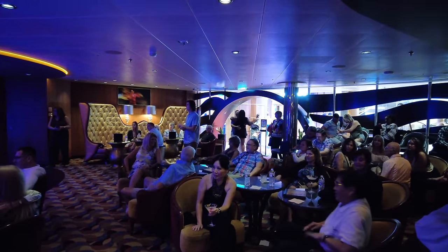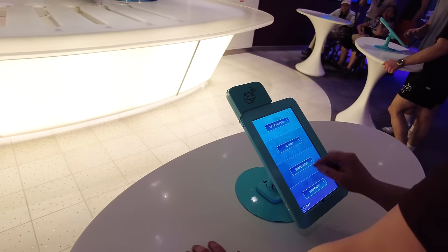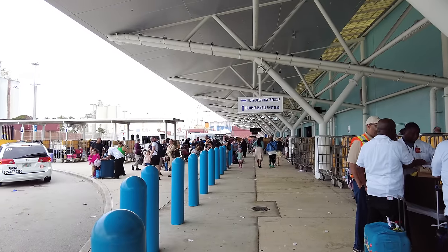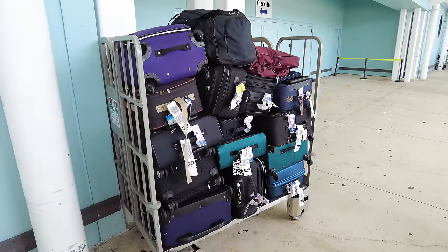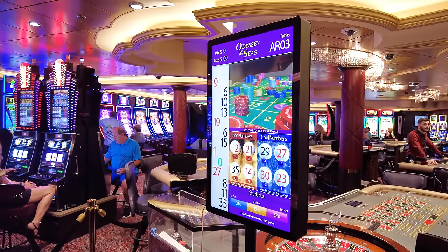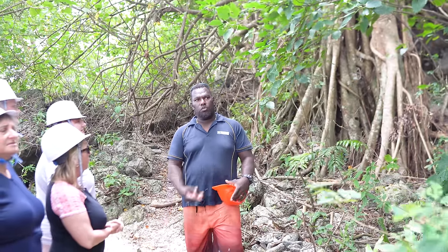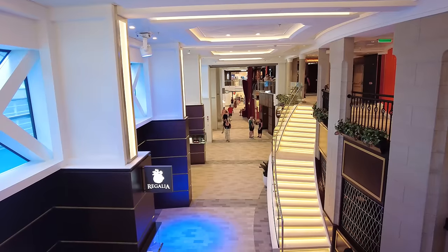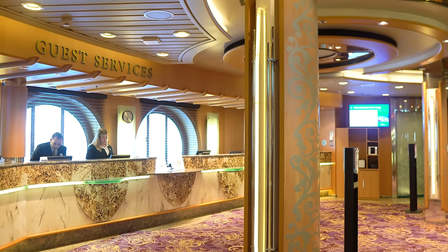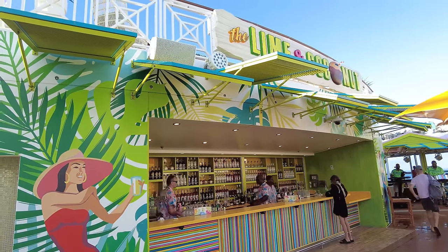Something a lot of new cruisers don't realize is how important it is to bring cash and small bills on board. Royal Caribbean is a cashless cruise ship — you use your SeaPass card for purchases — but cash still plays a role. It's customary to tip the porter with your luggage at the cruise terminal, and again at the end of the cruise. There's also a need for cash in the casino, for tipping a bartender an extra dollar or two, and on shore excursions when you're off the ship exploring the port. Bring small bills — dollar bills and $5 bills — so you can easily tip people.